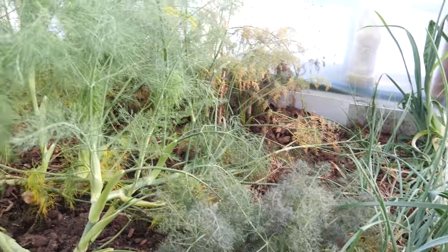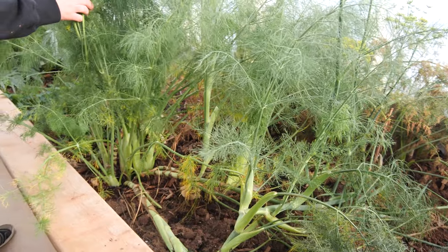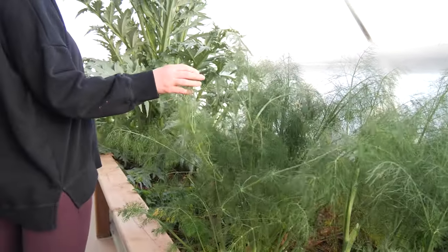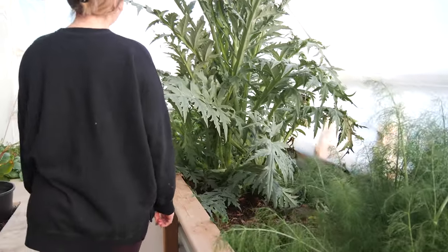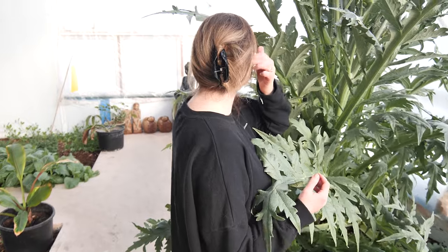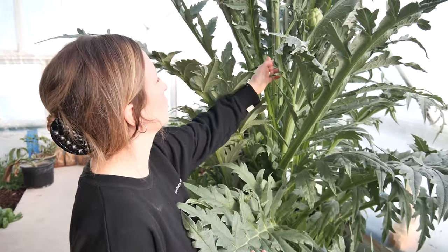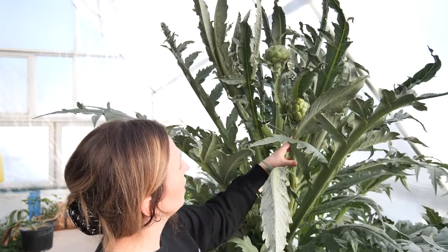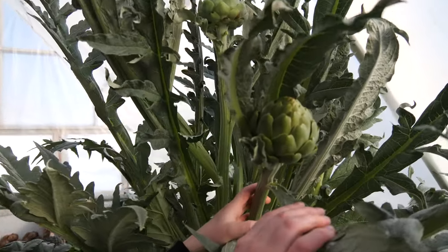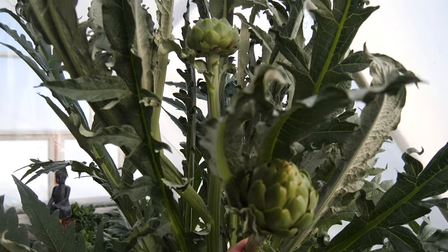There's also fennel from last year that's coming back. We've also got artichokes — I started these plants last year and they did produce artichokes, but it's only March and they're already producing, so that's really good.